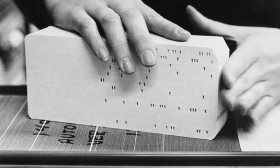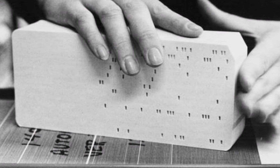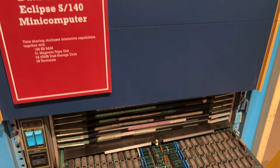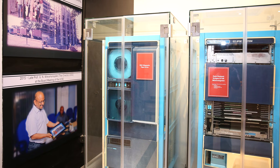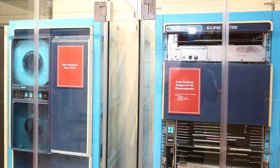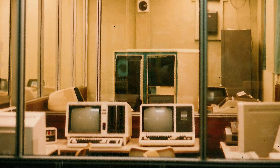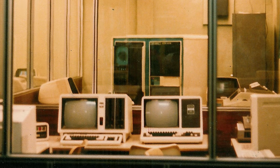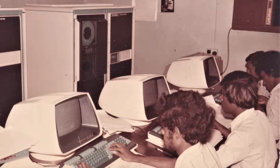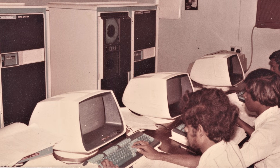Punch cards stored data and were critical tools in the early days of computing. By 1981, the University had upgraded to the Data General Eclipse S140 minicomputer — a multi-user, multitasking machine connected to eight terminals, with 128 kilobytes of memory and two 25-megabyte hard disks. It was considered cutting-edge at the time.